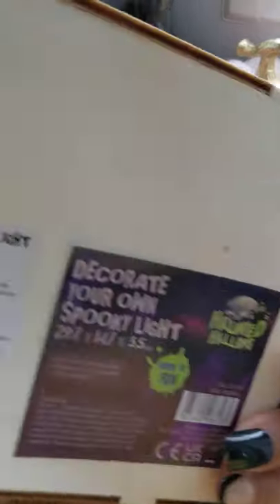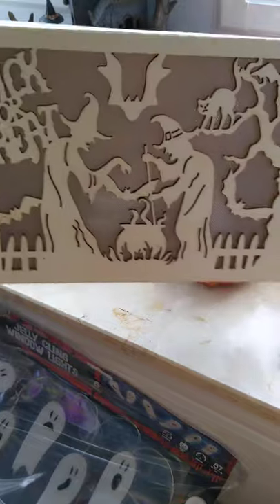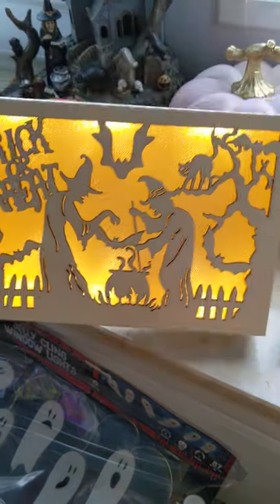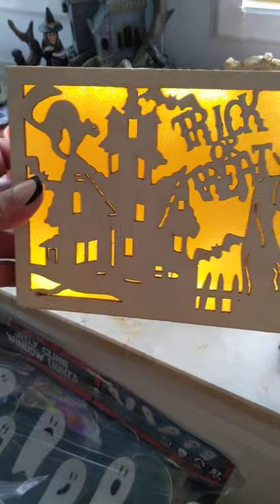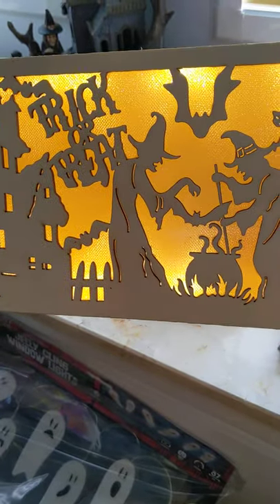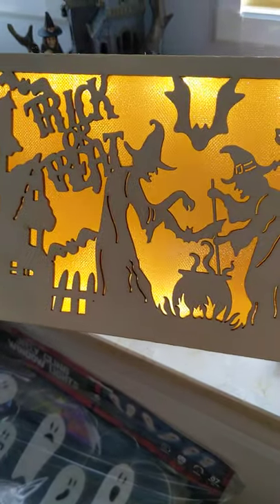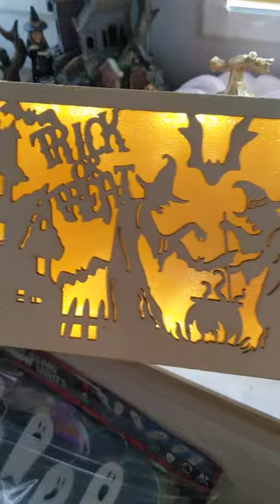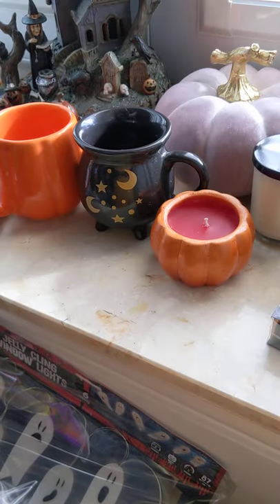From the Range I picked up this 'decorate your own spooky light' — I thought that was quite cute. Let me just turn it on — that's what it looks like when it's lit up. I thought I might paint it black or try to paint the witches — let me know what you think, what color.